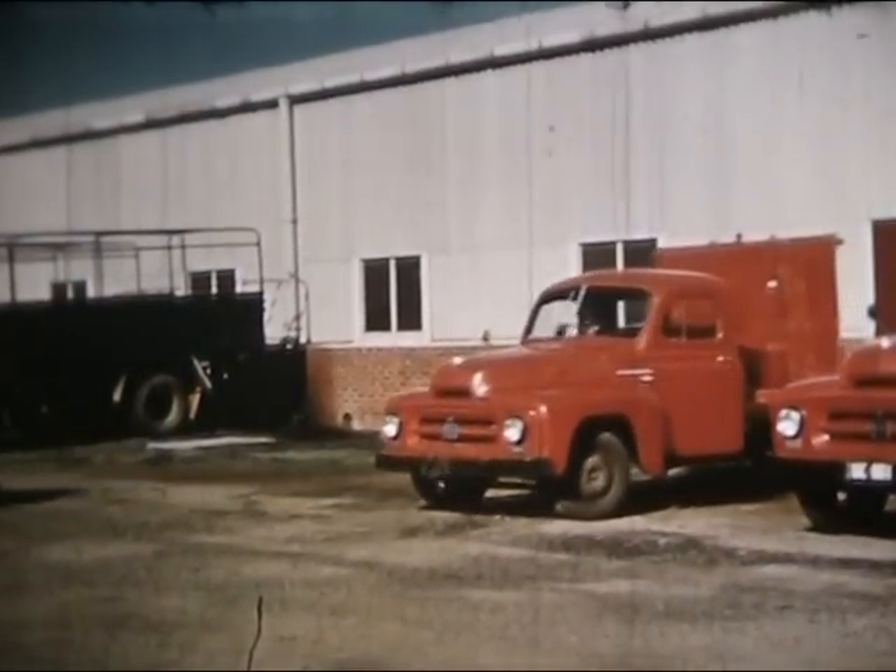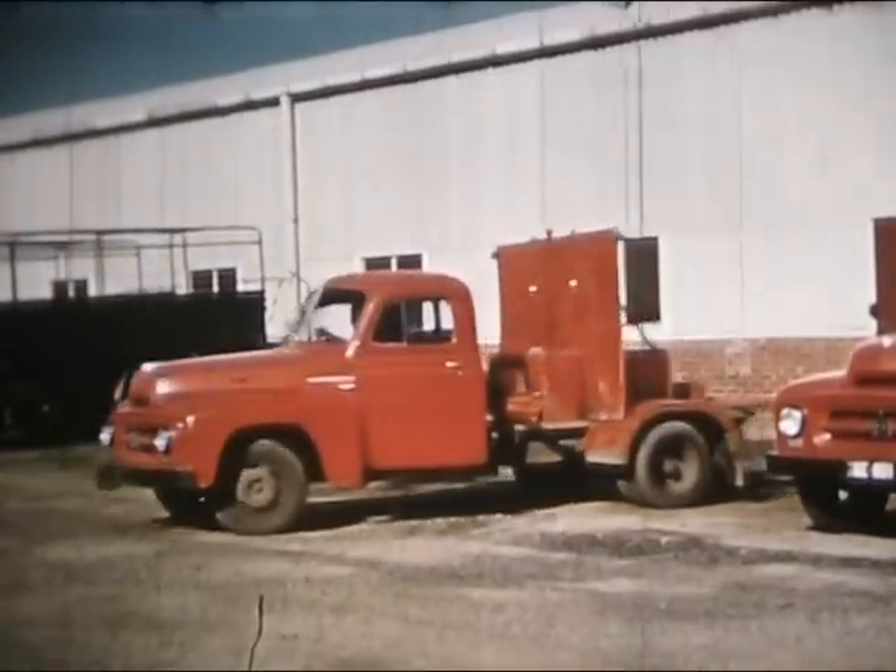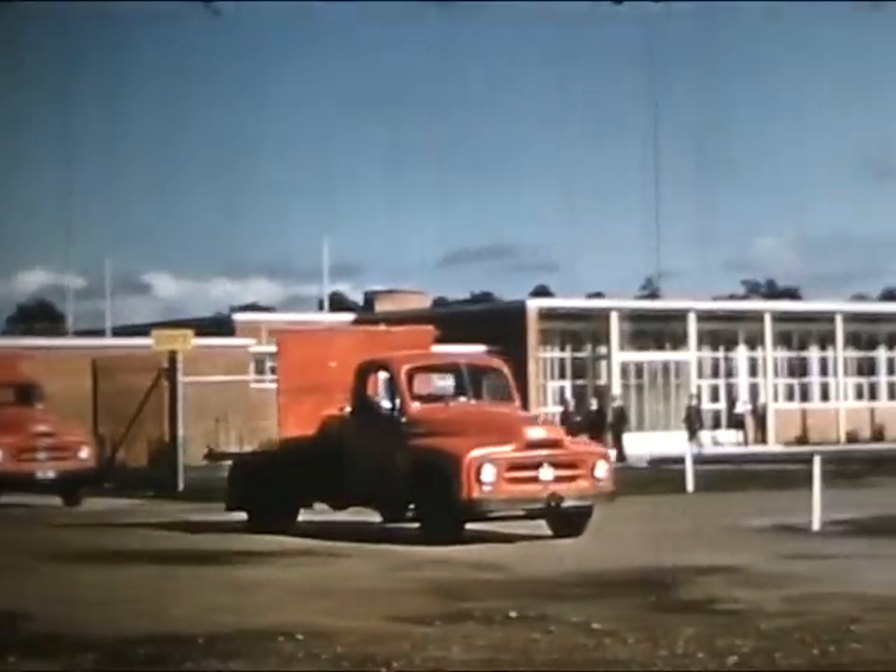After daily maintenance, the crews are briefed, then it's out onto the open road for hour after hour of trial by torture.